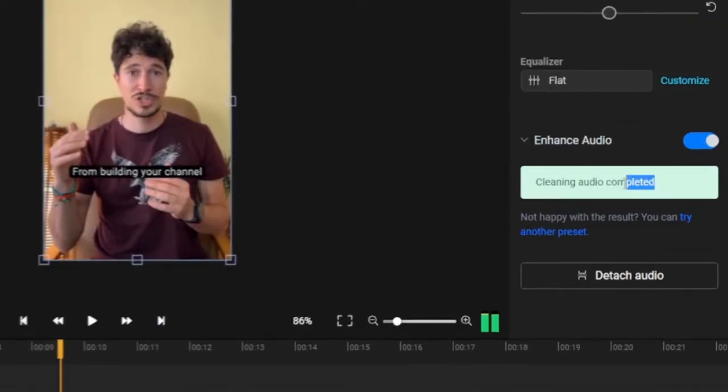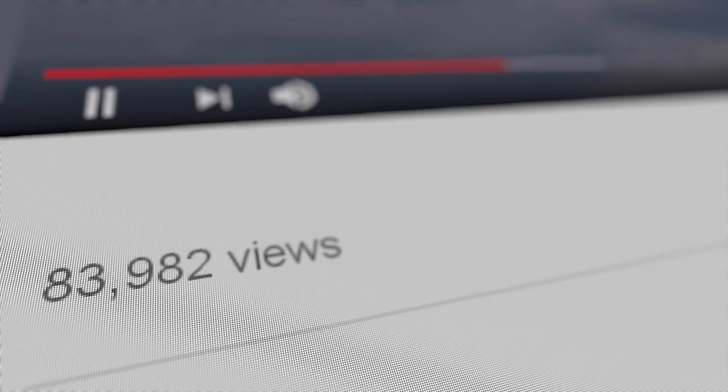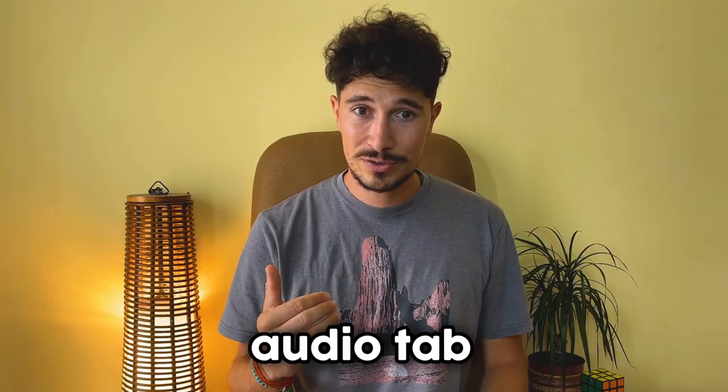A perfect moment to hit the subscribe button if you haven't already! In less than a minute, we've successfully enhanced the sound of our video, ensuring that it has a higher chance of attracting more views.